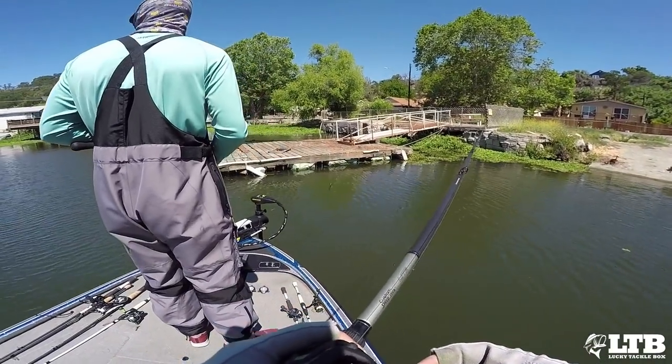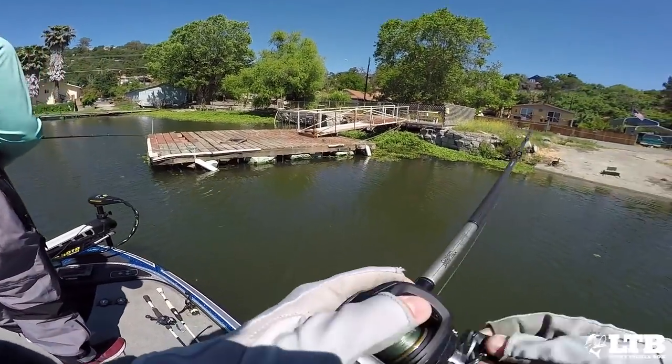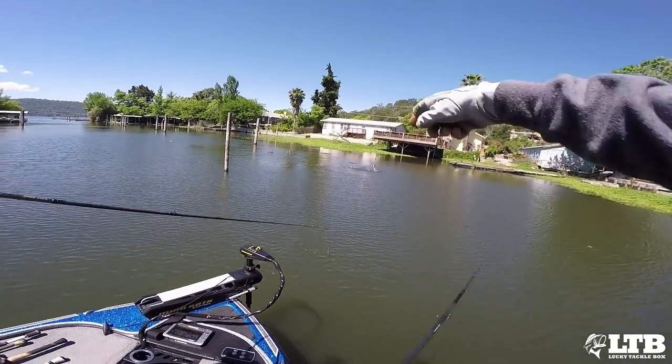Shad ball right there — see it? There are birds diving. Oh yeah, they have balled them up. Those birds are eating. There's literally a ball of shad that they have balled up. So many shad — that is insane. That's just like National Geographic stuff. These birds are literally eating the shad from underneath, pulling them up.